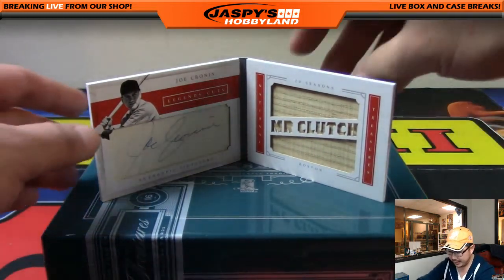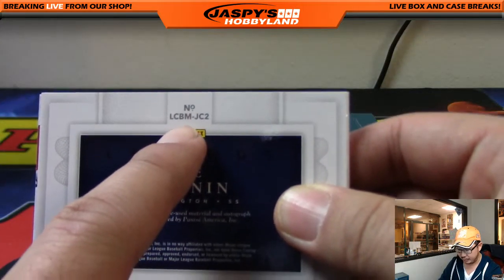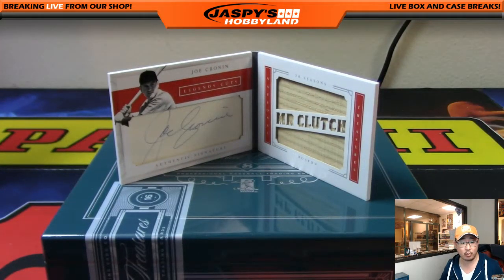It'd be easy if they also numbered this clearly, but this is number LCBMJC2. If you go to the Panini checklist on their website, they don't number them by JC1 or JC2. It just says card 45 and card 46 on the Panini America checklist.